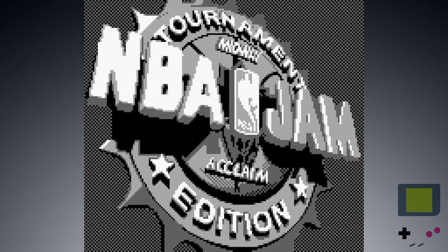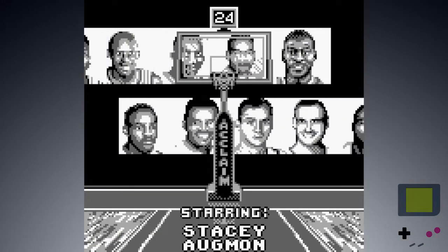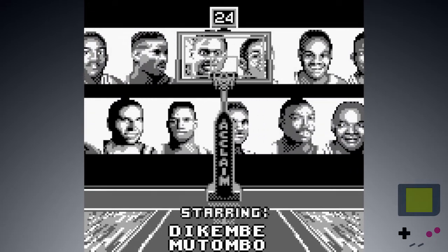Music's all right. Logo looks cool, though. The game stars — whoa — I can't process that many people. I definitely saw Scottie Pippen in there, though.